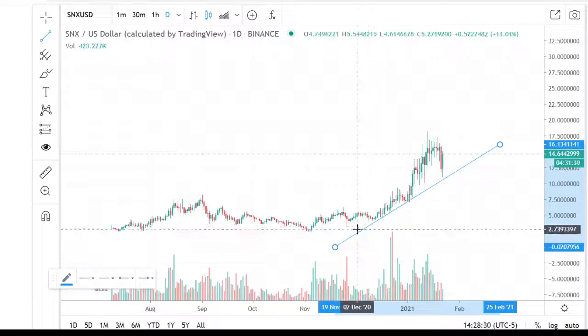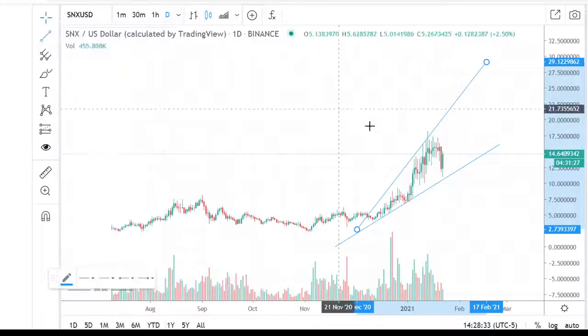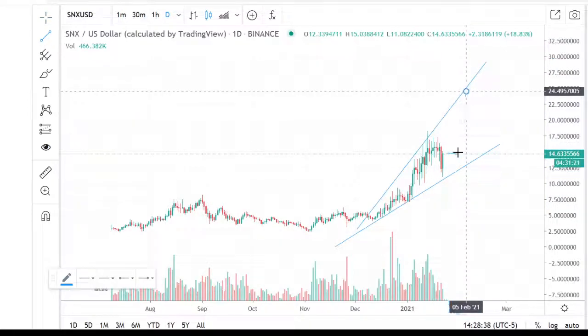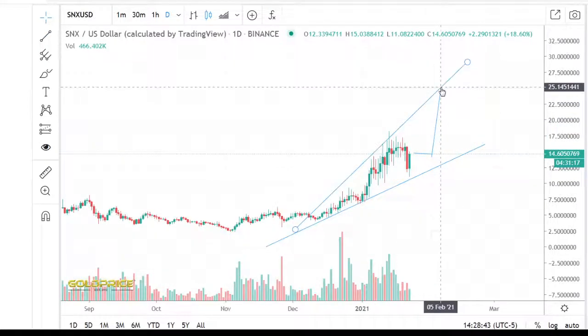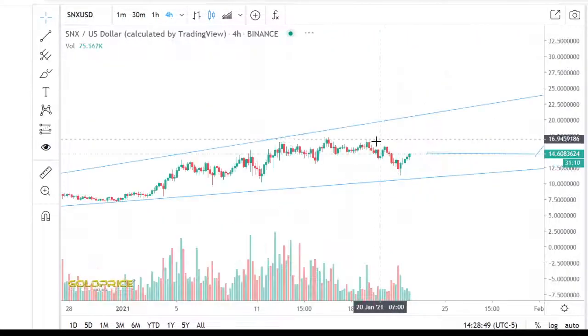I think we have a good possibility to go even higher. We have a megaphone pattern here. I draw some lines and then we look at whether the lines make sense or not. You see the target is $24. Let's look more in detail at whether this makes sense or not.